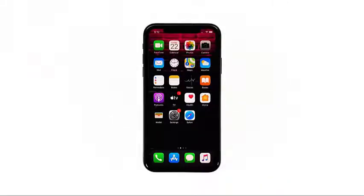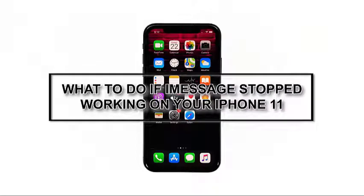Apple's very own instant messaging platform known as iMessage allows you to send and receive messages containing videos and audio files to and from other Apple devices. In order to use iMessage on your iOS device, a stable internet connection is required. You can use iMessage over Wi-Fi or cellular data, but it seems like some iPhone 11 owners have encountered issues with it. So in this video, I will be showing you what to do if iMessage stops working on your iPhone 11.